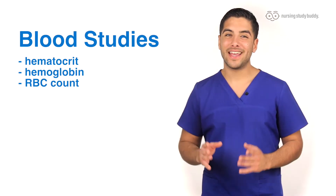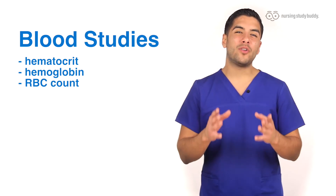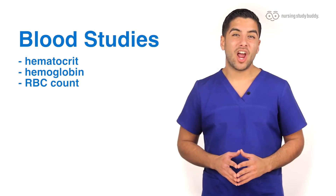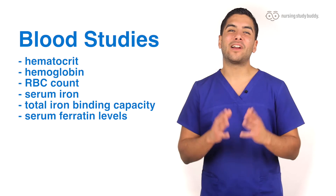Some of the blood studies relevant for patients who have anemia are hematocrit, hemoglobin, and an RBC count that will be below normal range. Other tests that will also be below normal range are serum iron, total iron binding capacity, and serum ferritin levels.